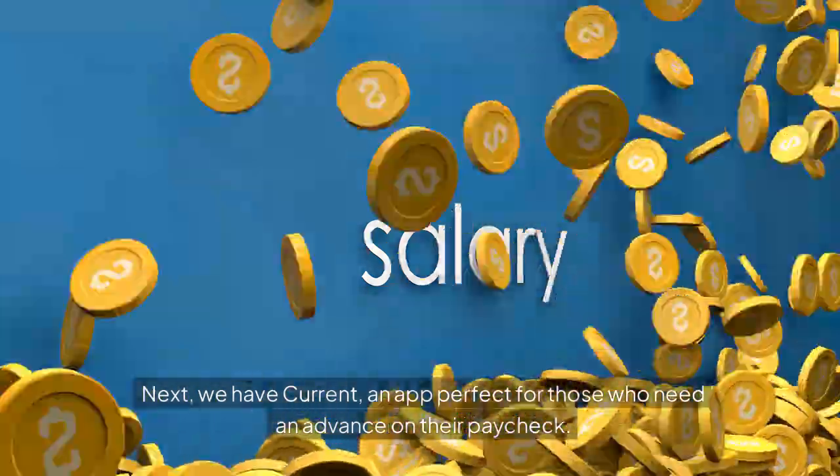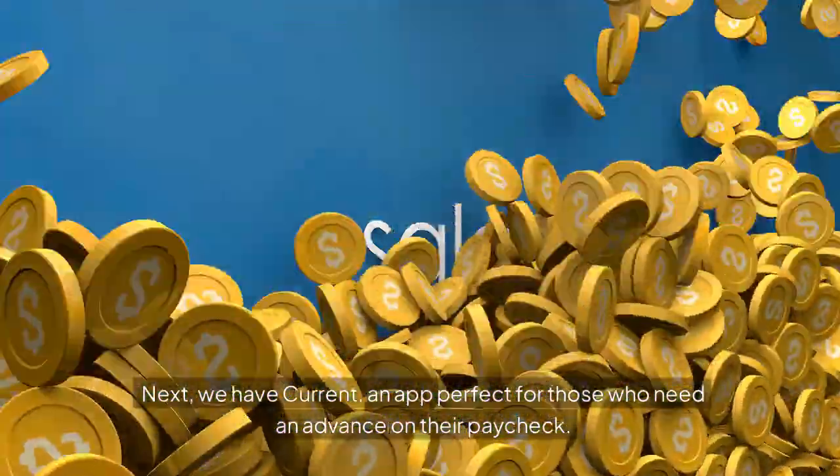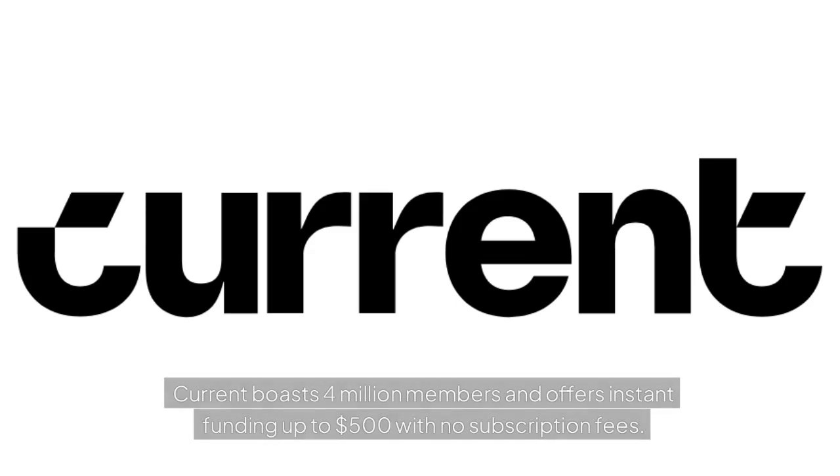Next, we have Current, an app perfect for those who need an advance on their paycheck. Current boasts 4 million members and offers instant funding up to $500 with no subscription fees.